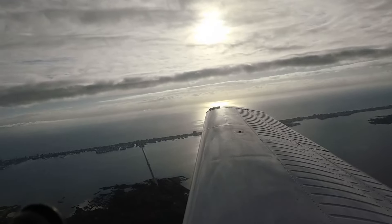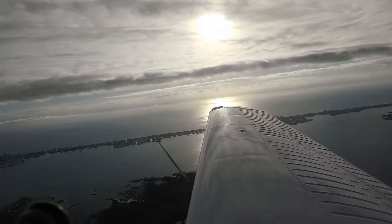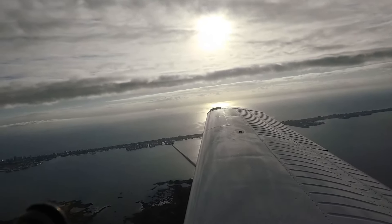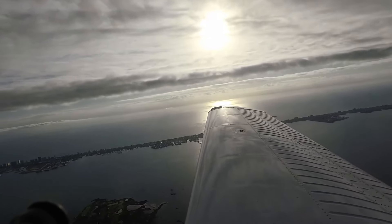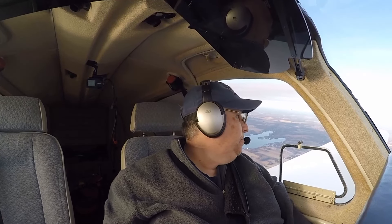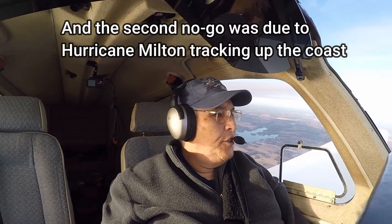I brought a crew cam, wing cam, over-the-shoulder, and front-view camera. I had two cameras out — one as a spare and one I was going to put on the tail tie-down, but I left it on my desk. So we're not getting a tail view today. It's been a little while — Mary and I had planned to go to St. Simons Island. I mentioned it on a few of the last flights, but the first time it was weather.